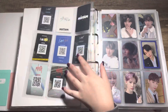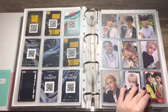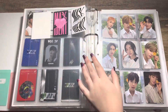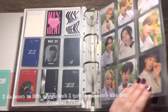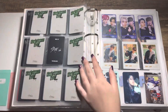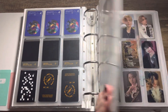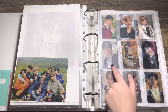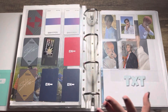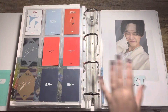Then we have Stray Kids. I don't really collect a specific member, but if I could I'd definitely want to collect Chan or Changbin's PCs. For NCT I'd like to collect Jaehyun's or Taeyong's PCs. Then for Enhypen — I was getting my Sunghoon PC collection going but then I decided not to do that anymore and just to keep who I pull, because I love all the members.